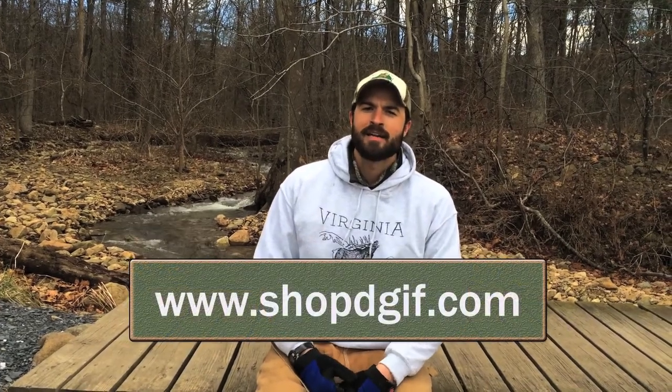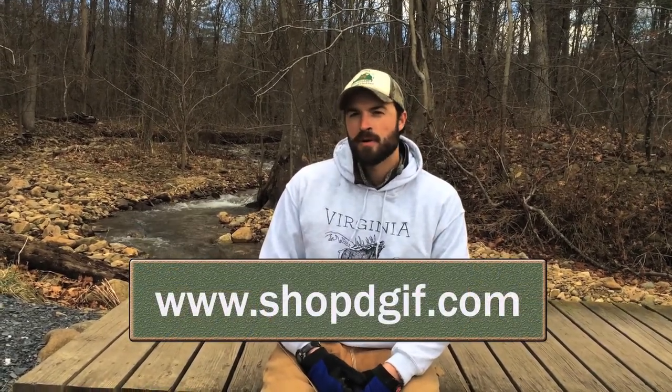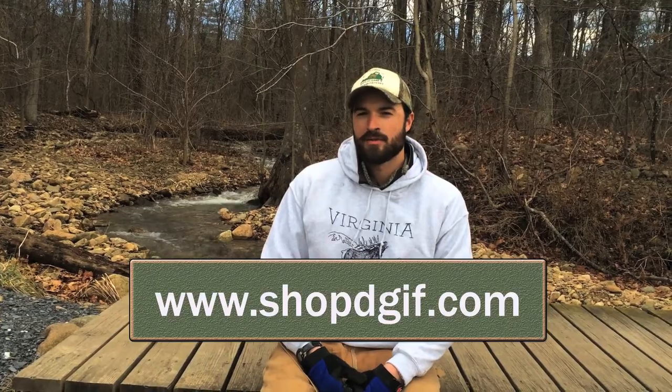Come on out to Arrowhead sometime, check these structures out, and let us know how you do. And remember to always take a kid fishing. Today's episode is brought to you by the Virginia Wildlife eStore, where you can gear up for your next adventure. Shop dgif.com today and proceeds from your purchase will help connect youth to the outdoors.